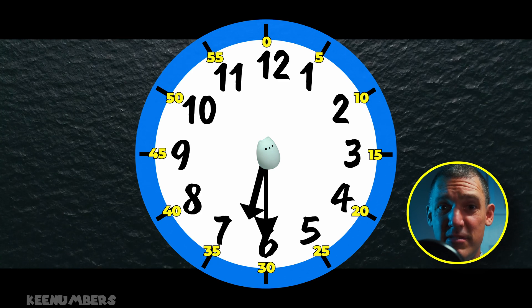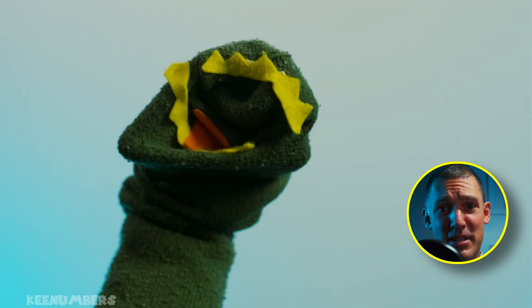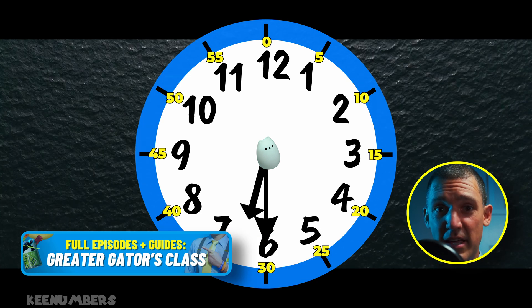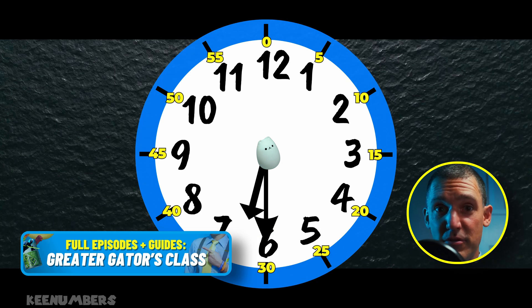What about this? It's 6:30. That means it's time to join the Greater Gators class, where you can watch the full-length episode and all full-length episodes.